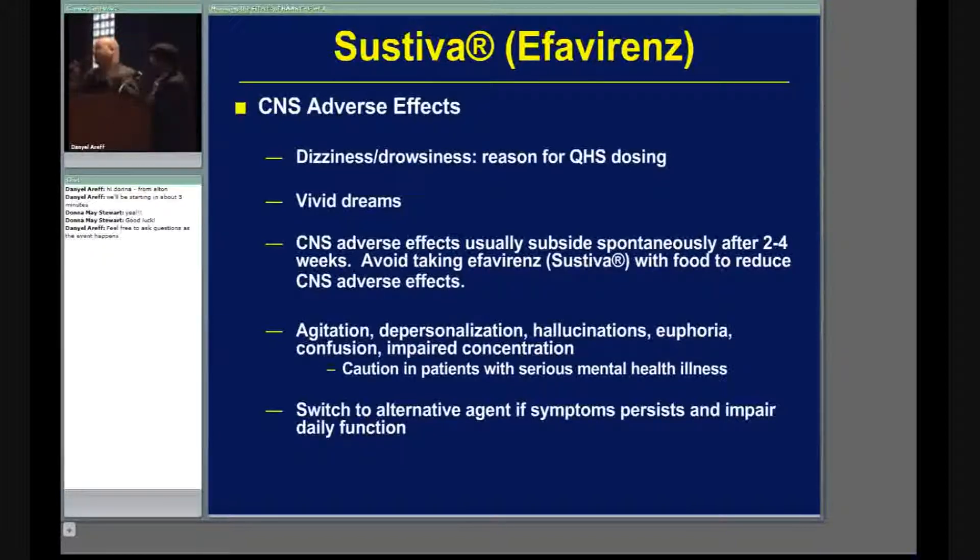Sustiva can cause agitation, hallucinations, and euphoria. So patients who have mental health issues — you need to make sure you're monitoring them and providing support. Make sure they're available so that if they have any problems, you can coordinate with the physician. If all these things persist, you may have to switch therapy, but hopefully you can help them manage through.